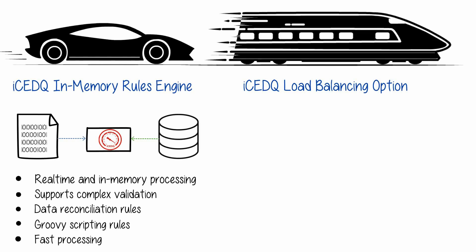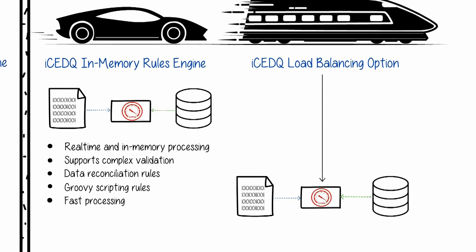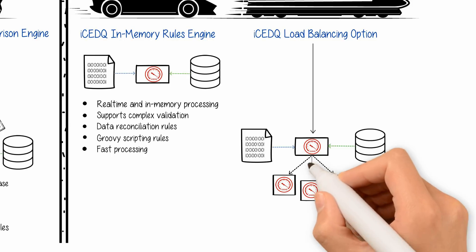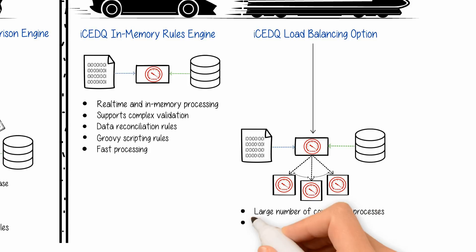For a large number of users and processes, IceDQ offers a load balancing option. It takes away the hardware restriction of a single computer by running many processes on multiple machines. It supports a large number of concurrent processes, many simultaneous users, and supports high availability.